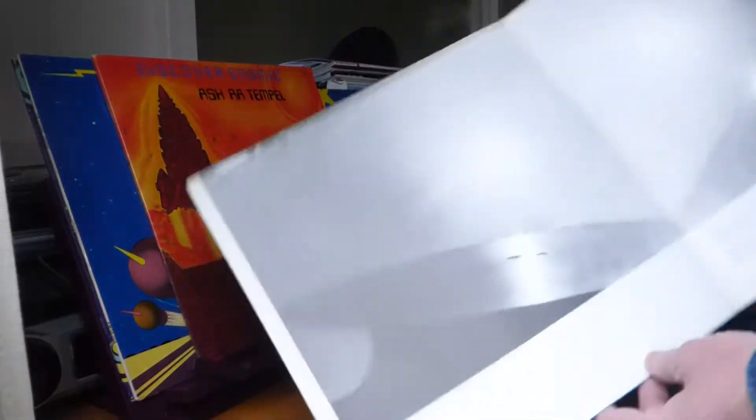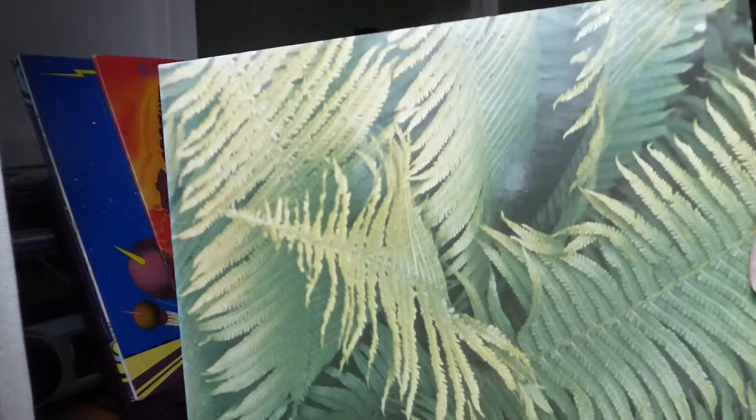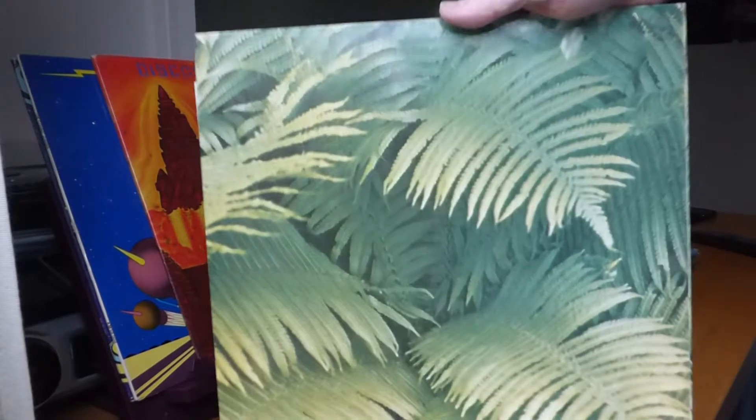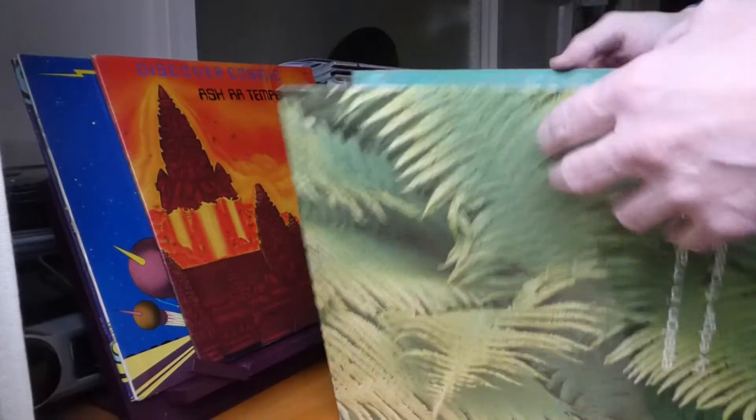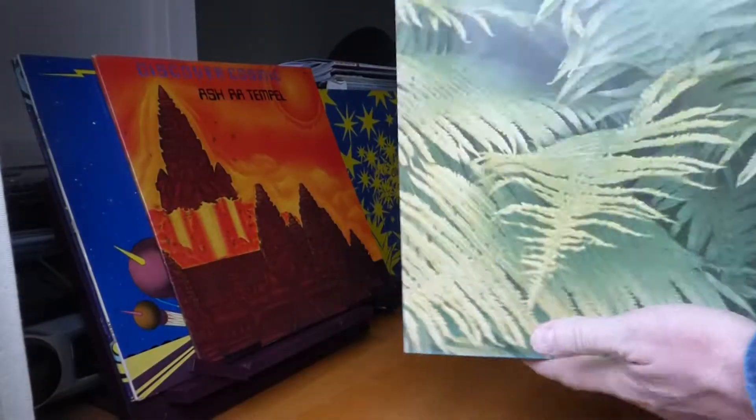There's a slight difference on the inner sleeve but it's to do with the writing and text. Next up is the excellent Epsilon in Malaysian Pale — gorgeous artwork and photography, presumably by Monique Froese, his wife. This is on Virgin, a different Virgin label, from 1974.